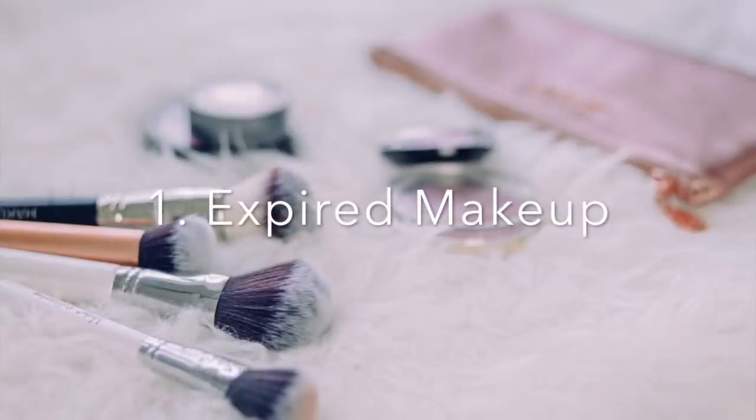Maybe just have the basics. So with that being said, let's get into it. The number one thing that you're going to want to do when it comes to minimizing your makeup collection — this is your jumpstart, your kickoff — and that is to get rid of expired makeup.